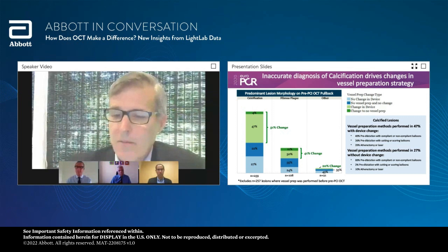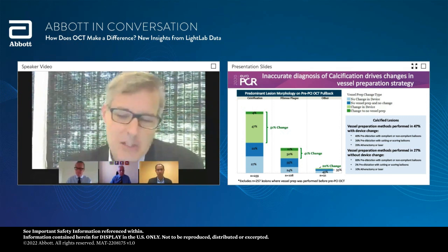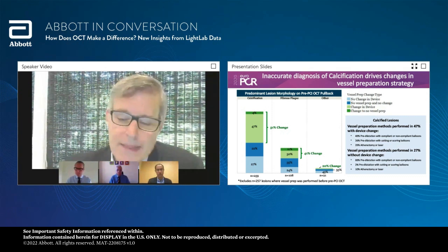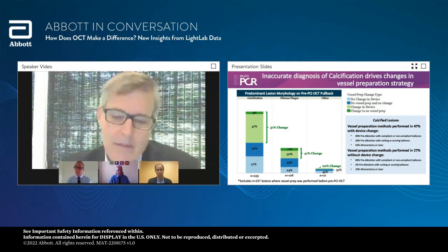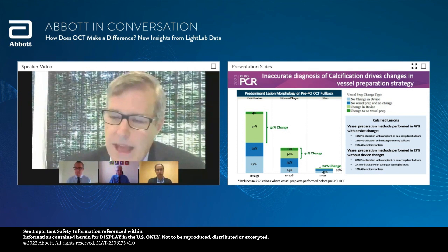We're starting to think about how we might take a prescriptive approach to looking at calcium and helping make decisions on what is an actionable degree of calcification with regard to arc, length, and thickness. There's evolving OCT-based data in this space which will hopefully help inform us when to think about atherectomy. In cases where there was no change in vessel preparation, there was only 10% atherectomy use. As expected, if you see more calcium, it often leads to escalation in lesion prep. Notably, in about 257 lesions, vessel prep was performed before the pre-PCI OCT, which is not surprising given the complexity - sometimes you need to prep a vessel to get the imaging catheter down.